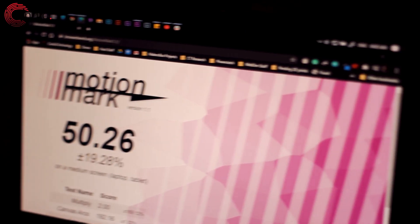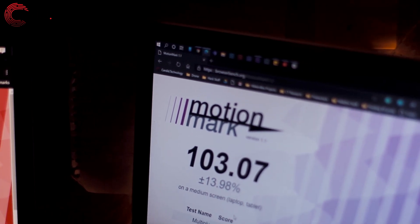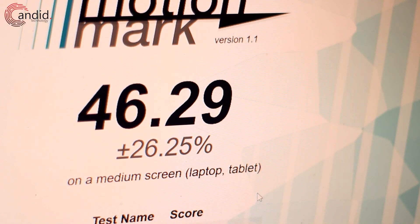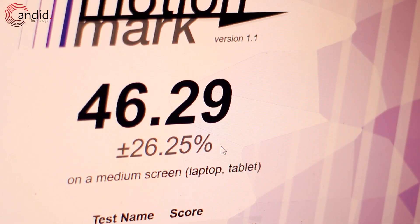Just to be clear, we're running these tests to measure a browser's graphics performance, as a lot of other things that a web browser does are often impacted by things like your internet connection speed or your computer itself. Since Edge and Chrome run on the same engine, their scores are also quite similar. In our tests, Edge often beat Chrome by a really narrow margin. Firefox, on the other hand, was generally a bit slower. All of these tests were run using MotionMark 1.1 from BrowserBench.